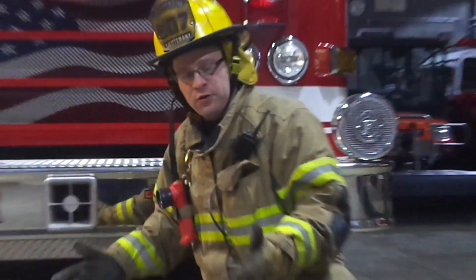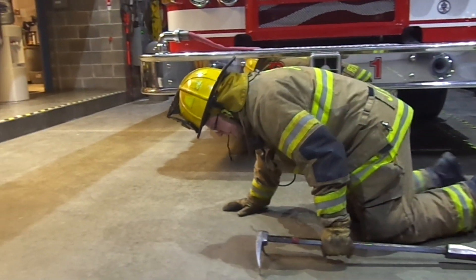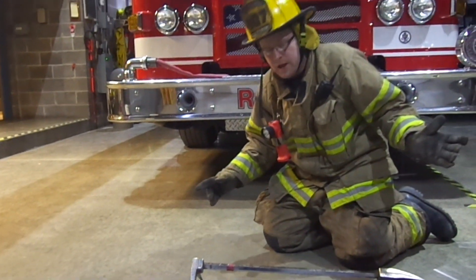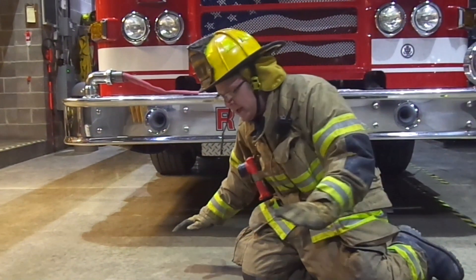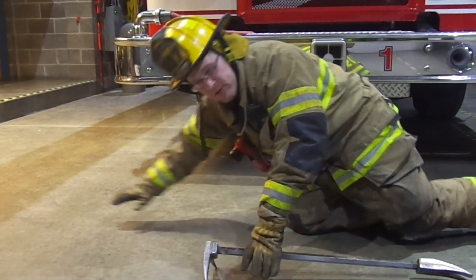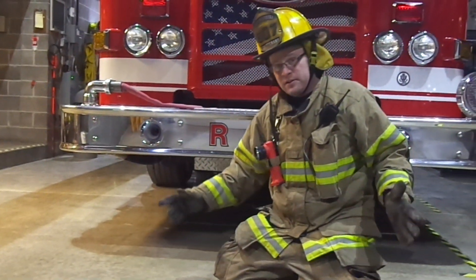Most firefighters will crawl on their hands and knees, and in my opinion, that sets you up for failure in the event that there is no floor there and you fall to the basement. As the firefighter goes across the floor crawling — hopefully sounding the floor with their tool as they go — the problem I see is: look at my body position. I'm down, and if there's no floor, the full weight and momentum of my body is going to carry me forward to the basement. It's going to be a sudden stop at the end.